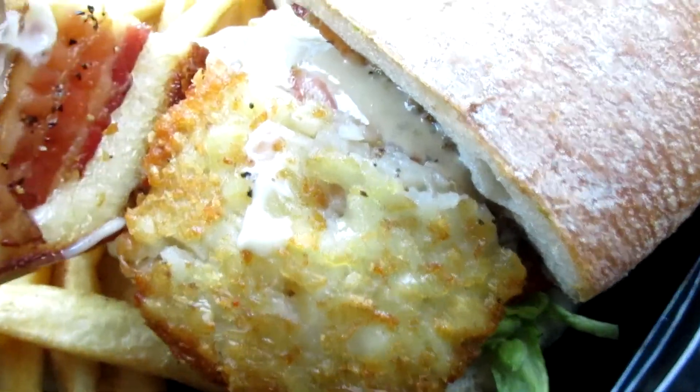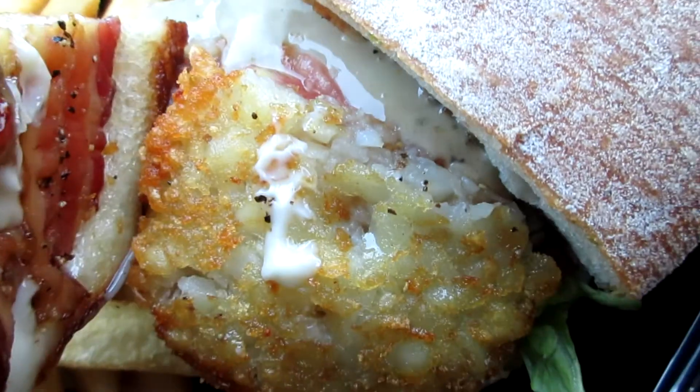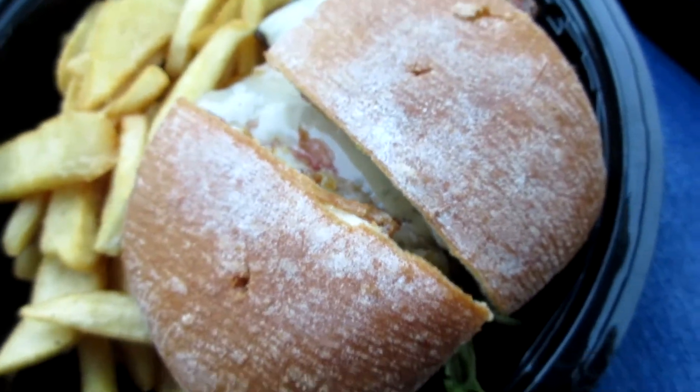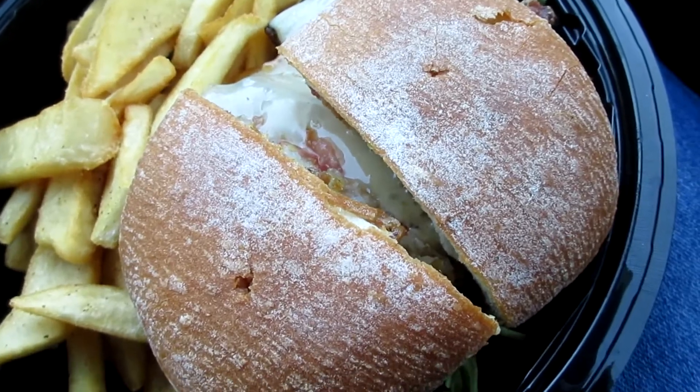There's the potato, bacon up here, cheese sauce, tomato in there, some lettuce down there. I really don't want to move it yet because I feel like the cheese is going to go everywhere, but this was $14.99.